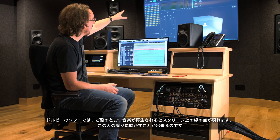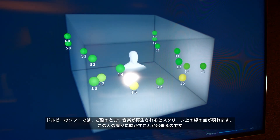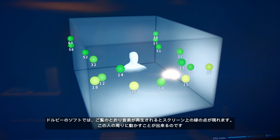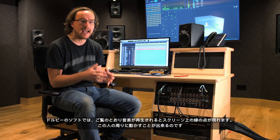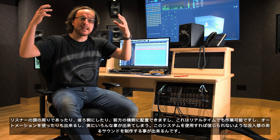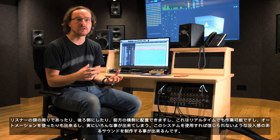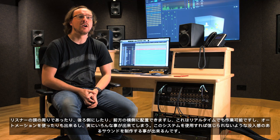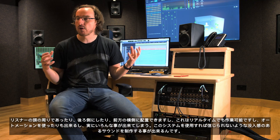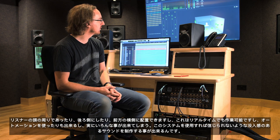On the Dolby software, what you can see as the music plays, these little green dots appear on the screen and we can move those dots around to place music anywhere around the listener's head — above the listener, behind the listener, in front of the listener, to the sides. We can move those in real time, we can do automation, and do all of those things to get the most incredible immersive sound that we can get from this system.